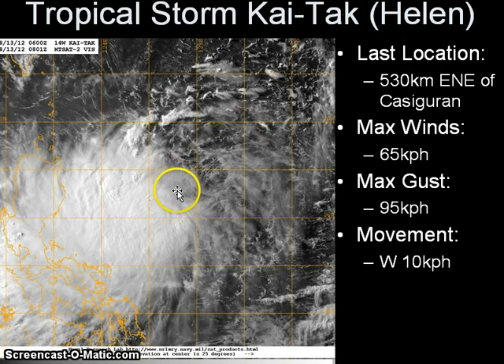We have two names currently for this storm. Maximum sustained winds are 65 kilometers per hour with gusts of up to 95 kilometers per hour, and it is moving westward at 10 kilometers per hour according to the latest analysis from the Japan Meteorological Agency.